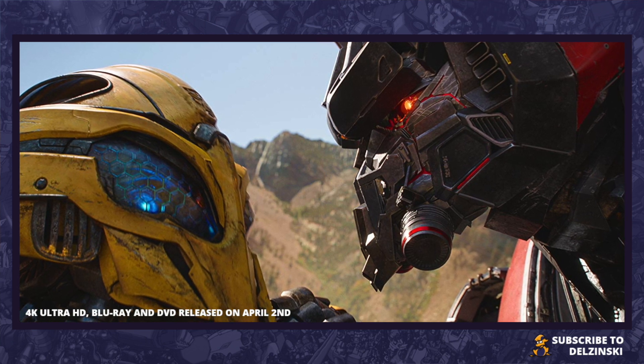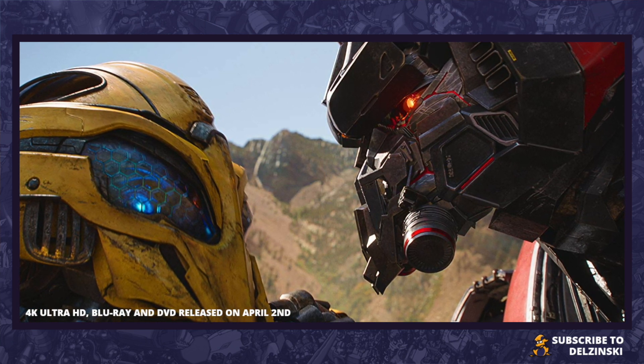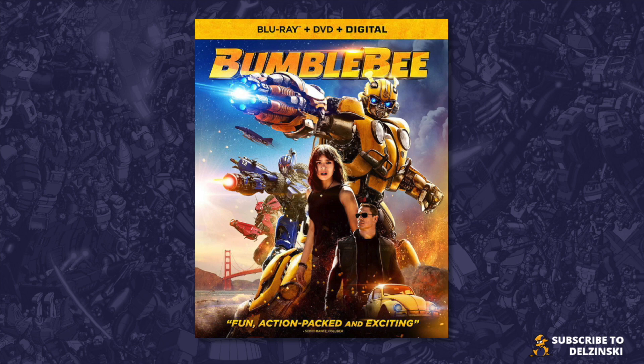Here is the packaging for the Blu-ray, DVD and digital release of Bumblebee the movie. I'm sure we'll get more versions as we approach that March and April release date, and I'm not entirely sure if those dates are worldwide or just for the US. This is the cover officially released by Paramount Pictures — it's a revamp of the posters from the marketing campaign when Bumblebee hit cinemas.